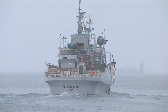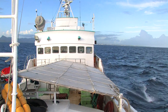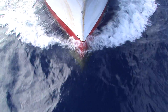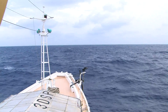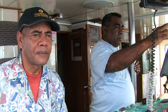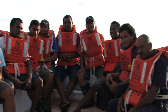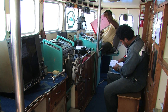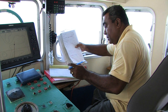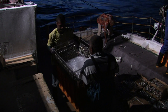The long-line vessel Solanda 12 departs Suva Harbour on one of its typical fishing trips. The vessel must steam overnight to reach the best fishing ground, one that the captain knows very well. Solanda 12 has a captain, a chief engineer and local Fijian crew members. Captain Viliame Talanoa is in charge of the fishing operation during the entire trip, and the crew relies on his expertise and experience to find and catch fish.